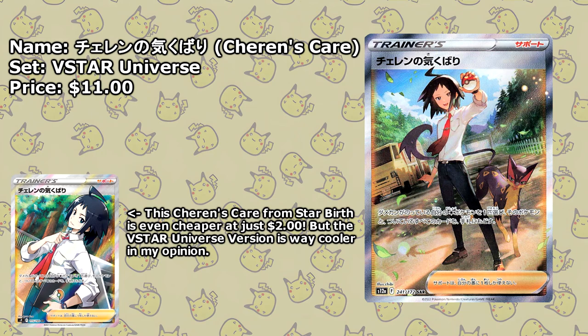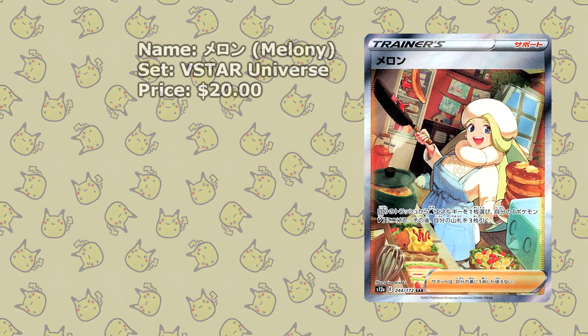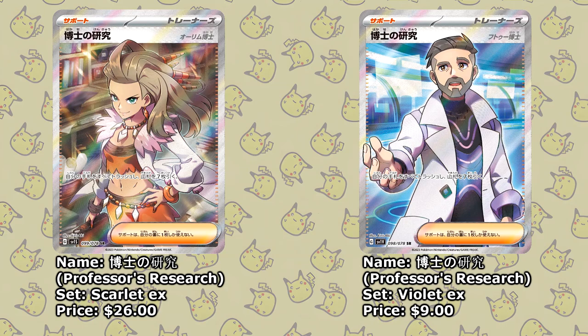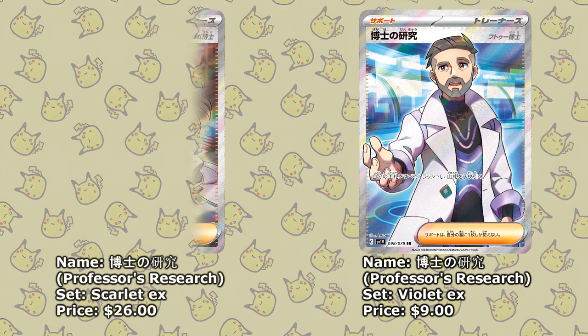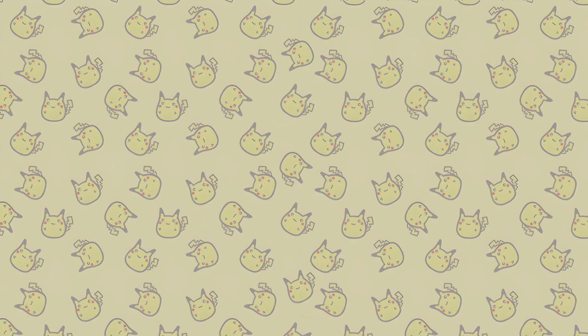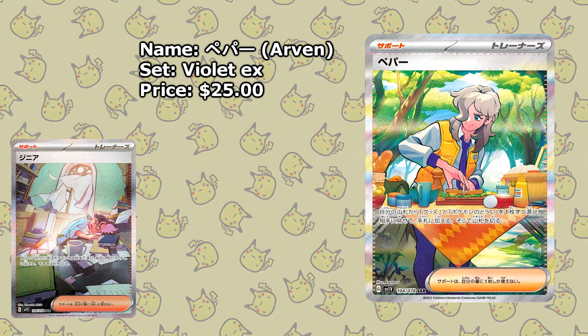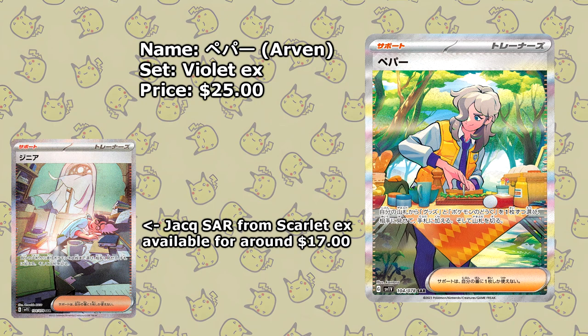But I think the illustration from V-Star Universe is just so much cooler. One last card from V-Star Universe: here we have Melony, available for around $20. Last but not least, I have a few cards from Scarlet and Violet, starting with Professor's Research. There are two versions: you could go for the version featuring Professor Sada, available for around $26, or Professor Turo, available for around $9. I really wanted to have at least one SAR on this list, so here we have Arven from Violet EX, available for $25 — and while the Juliana SAR is also pretty cheap, I prefer this one.